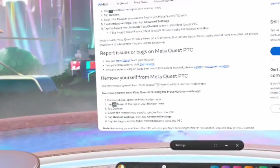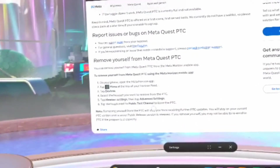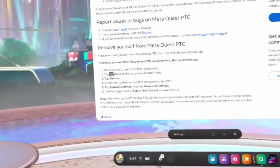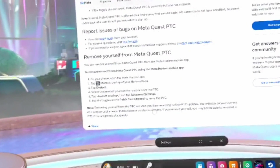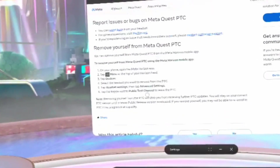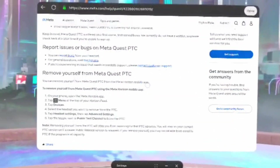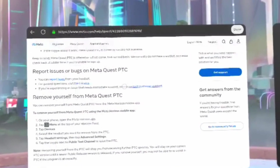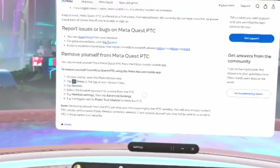To remove yourself, you'll go through the same options and toggle again. Removing yourself from the PTC will stop you from receiving further PTC updates. You will stay on your current PTC version until a newer public release version is released. If you remove yourself, you may not be able to re-enroll if the program is at capacity. So if you decide to remove yourself and then rejoin a day later, you might not be able to.